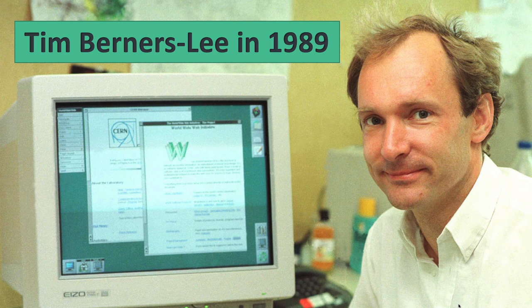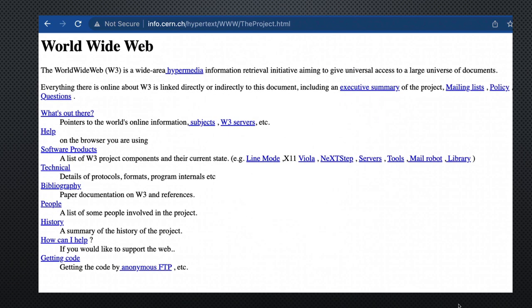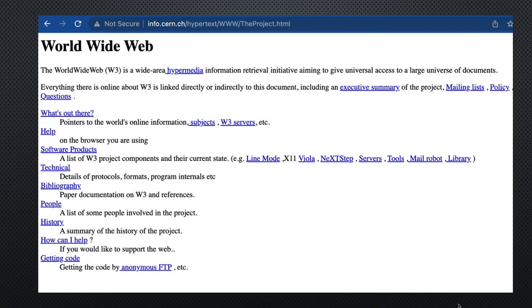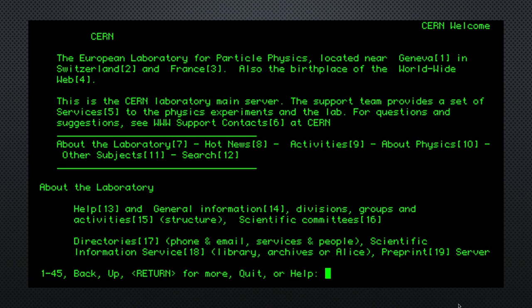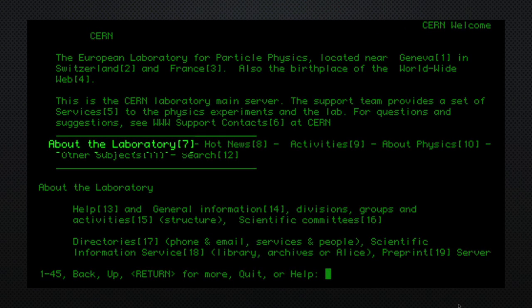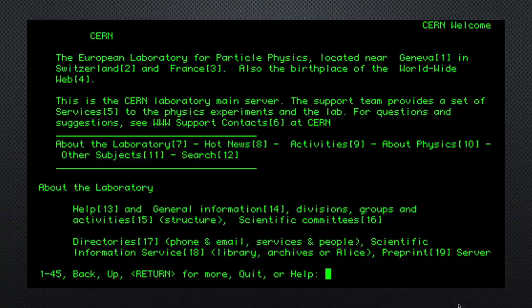Most people think of the Web as the Internet. This is the first web page that was ever developed. You can see the URL at the top is from cern.ch — and .ch, interestingly enough, is the URL for Switzerland. Before there were web browsers, this is what the World Wide Web looked like. You would press Tab to go through each of the hyperlinks and press Enter if you wanted to visit one of them.